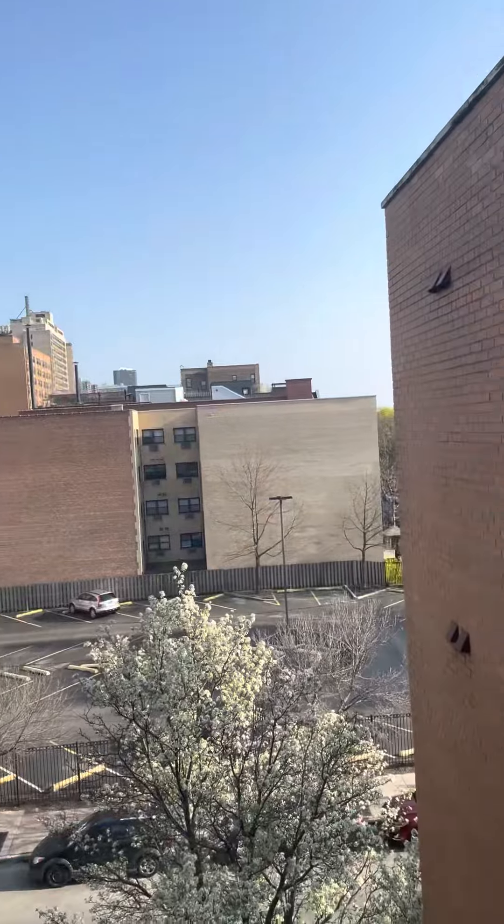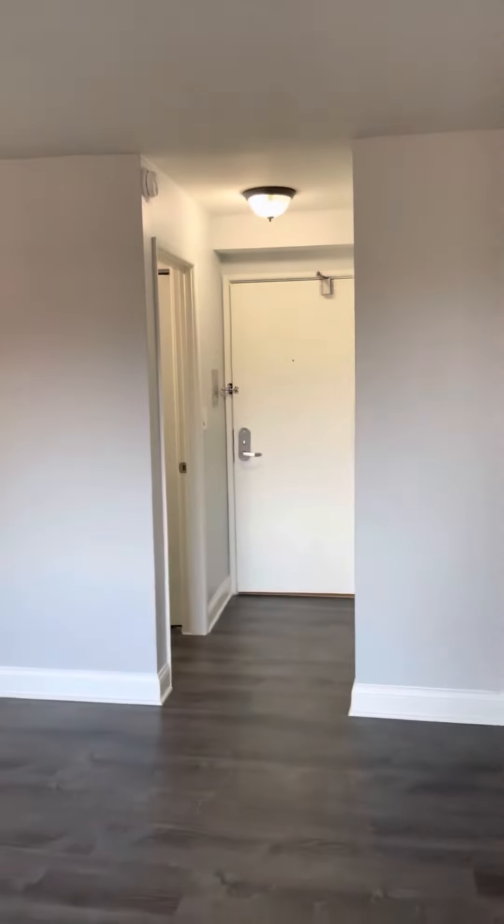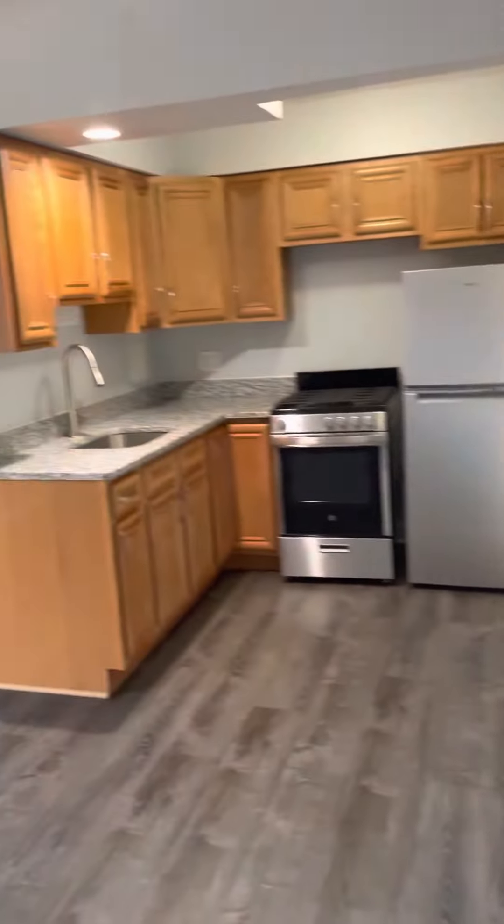This is your view. Gorgeous spring day here in May. The entryway. And let's give you a full pan of the kitchen and living space.